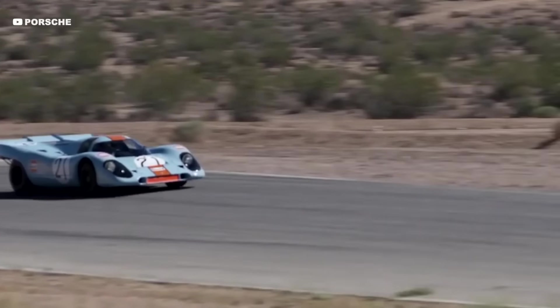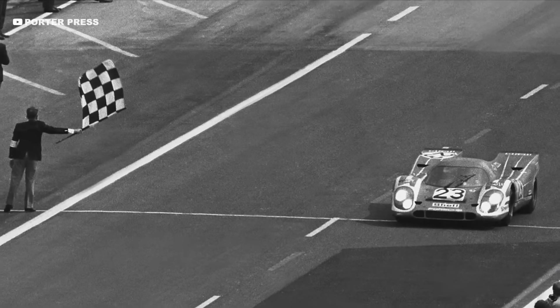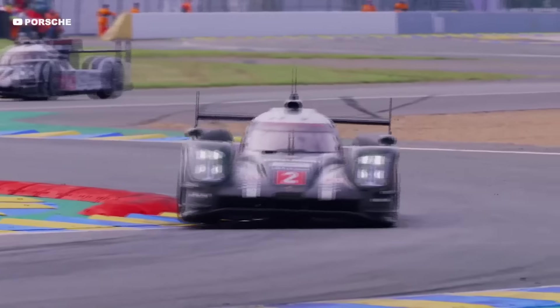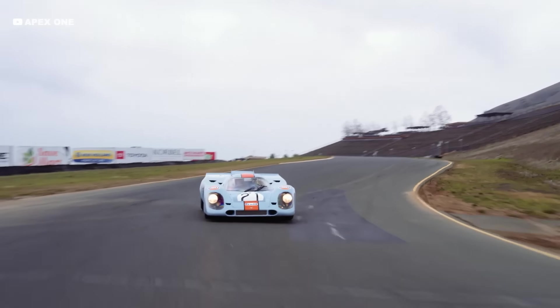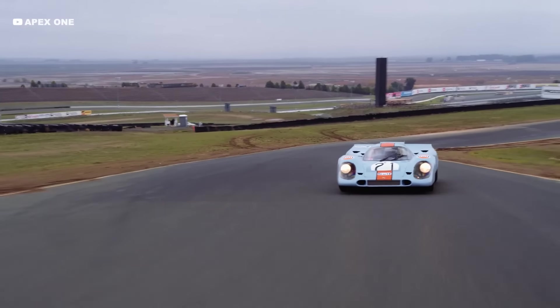The 917 used some of the most advanced engineering techniques of its time and was Porsche's first car to win at Le Mans. With 19 overall wins and 108 class victories to their name, they are now the most successful manufacturer ever to race at Le Mans. So what clever engineering tricks did Porsche use to forge new limits and create one of the greatest racing cars ever?